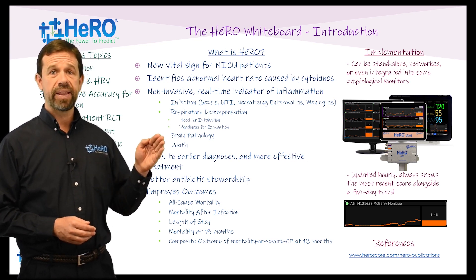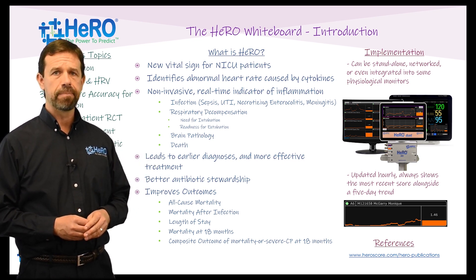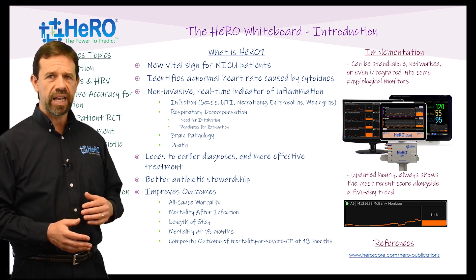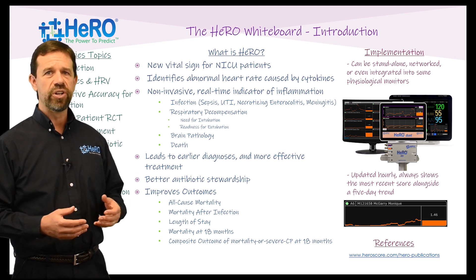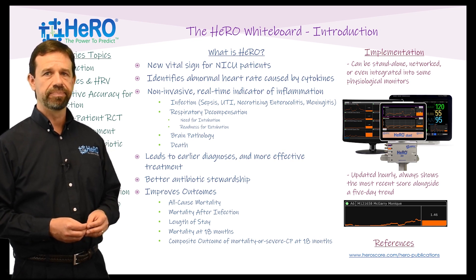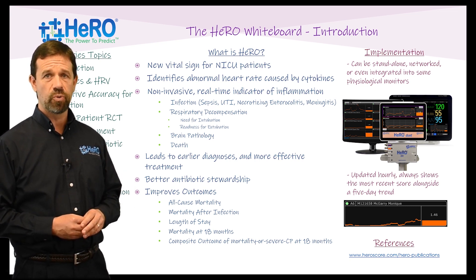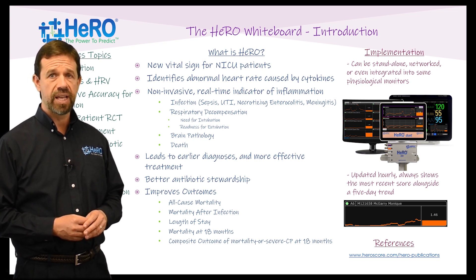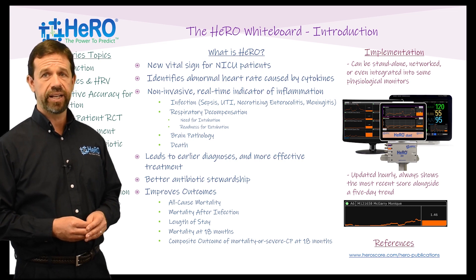HERO can also indicate abnormal brain pathology and even mortality. By using HERO as a surveillance or early warning system, diagnoses can be made earlier when treatment can be at its most effective. Not only does this lead to better targeting of antibiotics, but it also improves outcomes including all-cause mortality, mortality after infection, reduced length of stay, mortality at 18 months, and the composite outcome of mortality or severe cerebral palsy at 18 months.